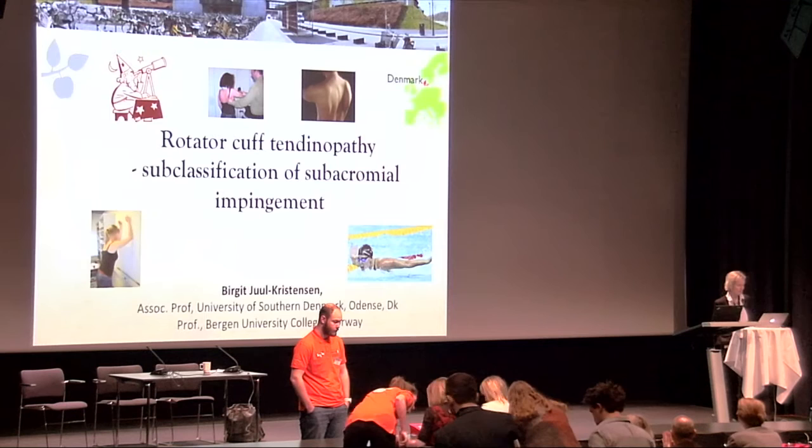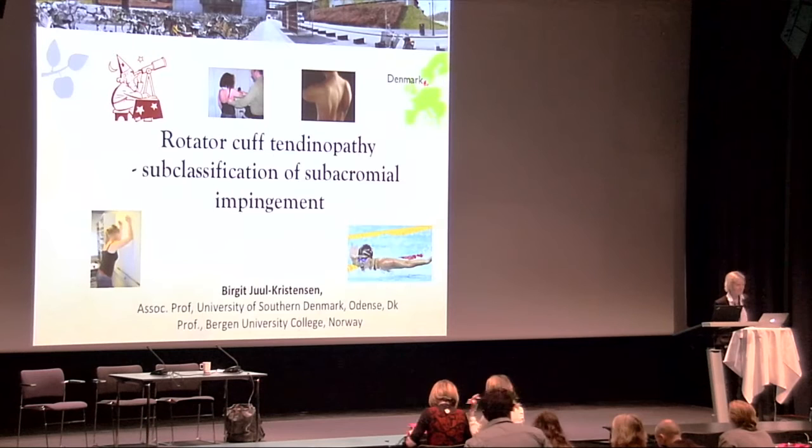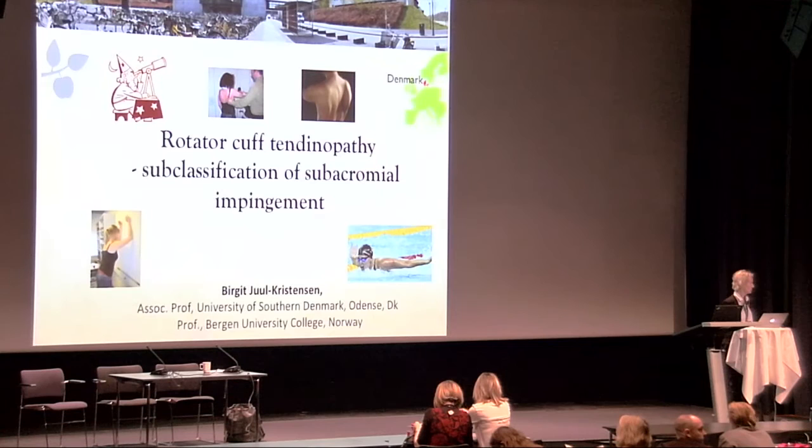This session focuses on rotator cuff tendinopathy and subclassification of subacromial impingement syndrome (SIS). I have the honor of chairing this session and would like to welcome our speakers: first, Karen MacRees, a researcher from Ireland, and then Kim Ingversen, a researcher from the University of Southern Denmark.